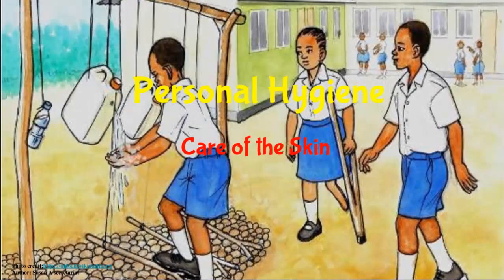Personal hygiene. It's Sunday morning. Jim's mother is washing clothes outside the house while Jim himself is playing video games in his room. Suddenly, his mother remembers something.